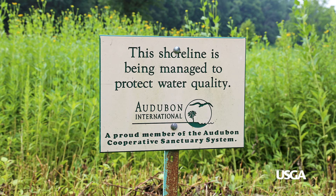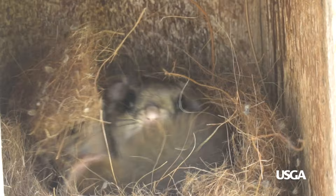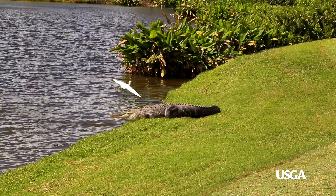Superintendents also work with the Audubon Cooperative Sanctuary program to create and manage wildlife habitat on golf courses. Thanks to these new initiatives, golf courses are becoming an even more valuable part of our community by demonstrating their commitment to protecting wildlife habitat — and we get to enjoy more than just playing golf, but a chance to observe nature in action.